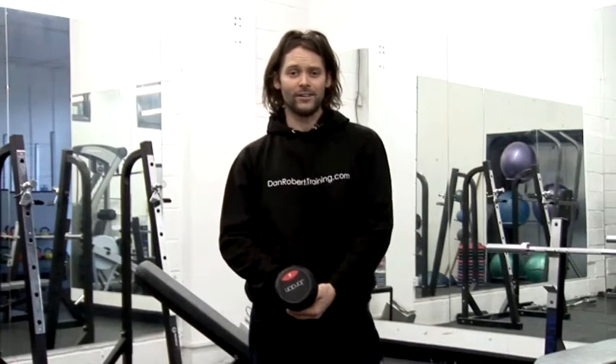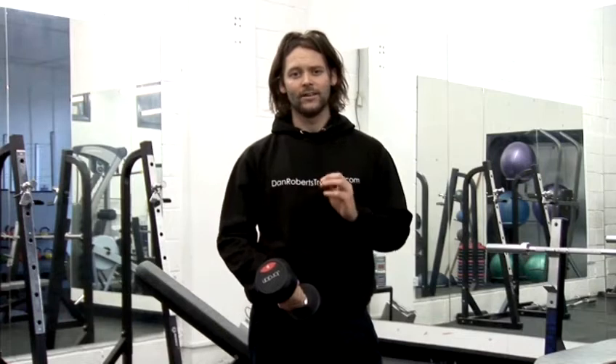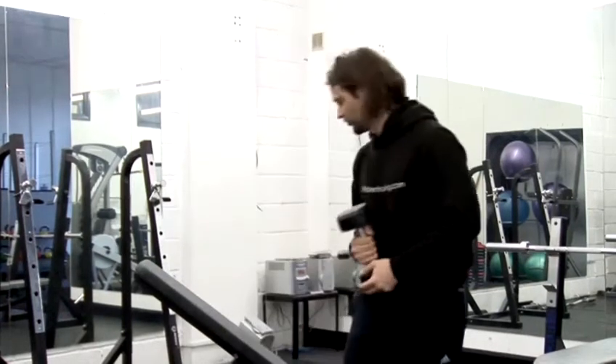Now there are many different variations of bicep curls and bicep extensions out there. There are at least 40 or 50 exercises I could name. However, the most effective one by far is the decline bicep curl. Let me show you.